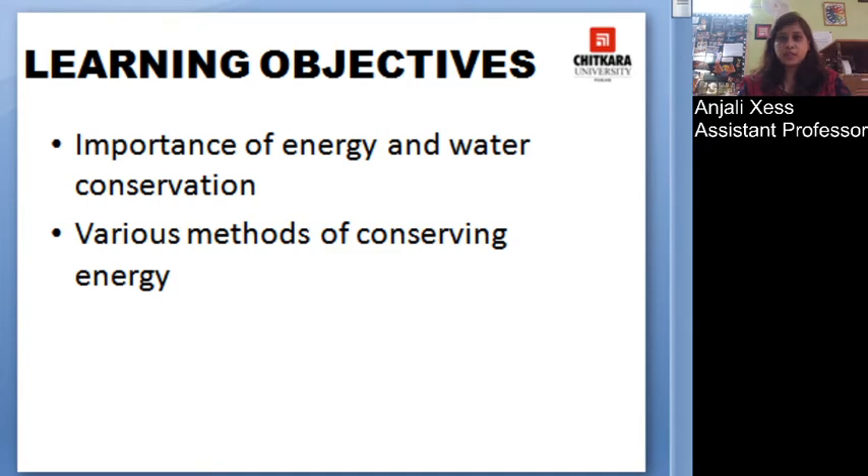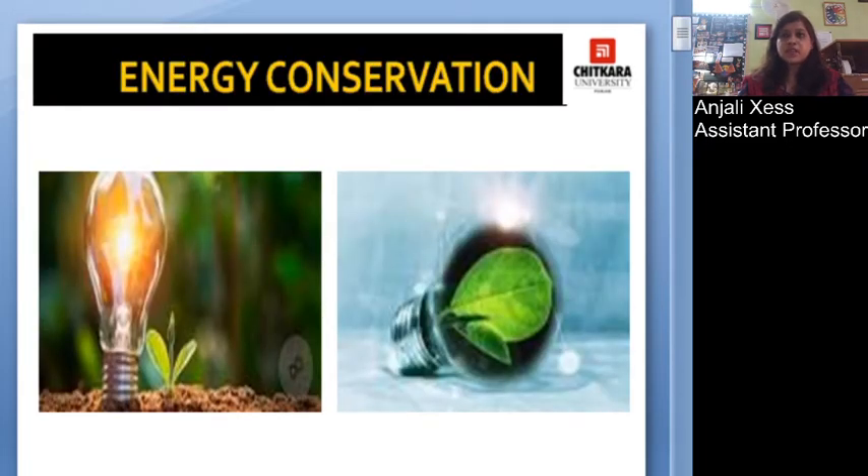Energy conservation: we utilize external energy supplies to fulfill many of our basic needs as well as provide comfort, luxury, and entertainment. The various forms of energy used are mechanical energy, heat energy, electric energy, light energy, and chemical fuels. Due to the intensive use, insufficient energy sources have become a global problem.